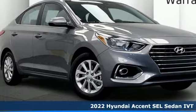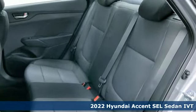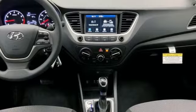It's a new 2022 Hyundai Accent. Hyundai's attention to detail means a better driving experience for you. A great vehicle is comprised of great features like these.